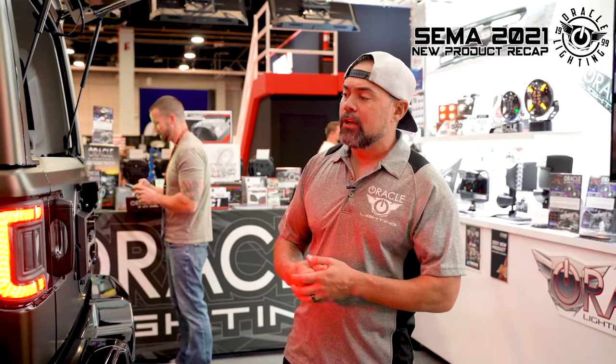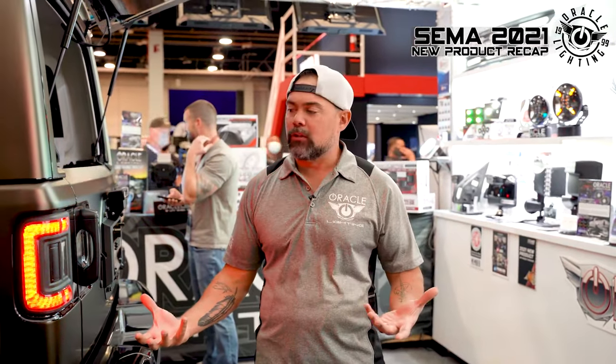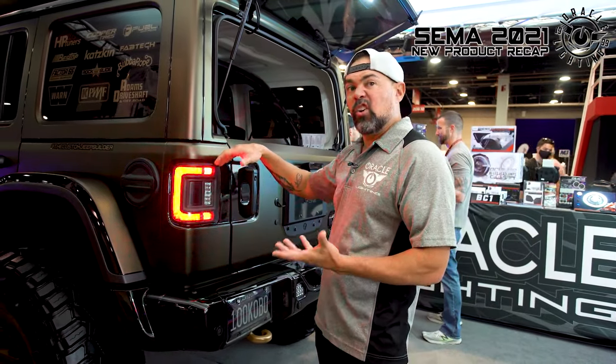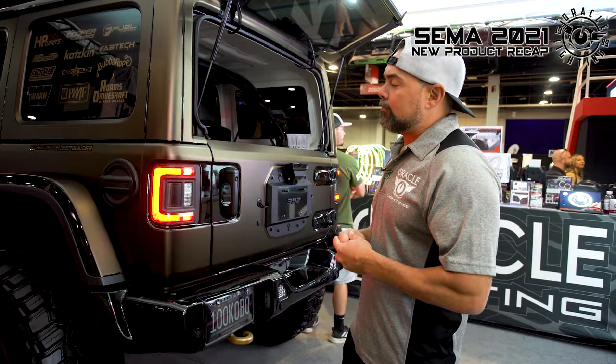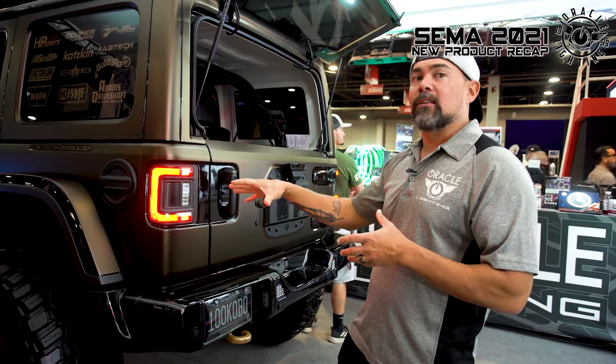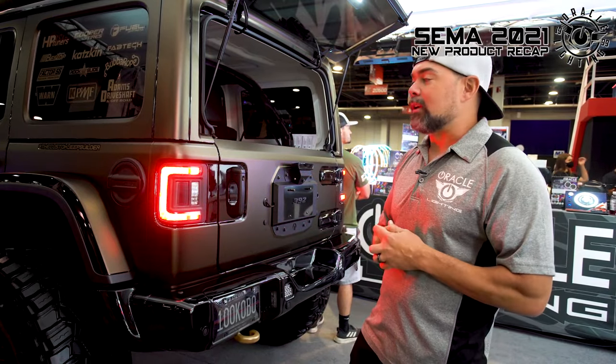We also have a way to transfer over the sensor — if you have the factory cross-traffic sensors and blind spot monitoring sensors, you can swap those over into these tail lights so you're not losing any factory features. We plan on shipping these in early 2022 at a retail price of $399. We also have a very similar product available for the Gladiator, which we've already begun shipping.